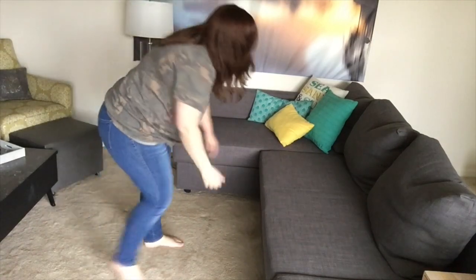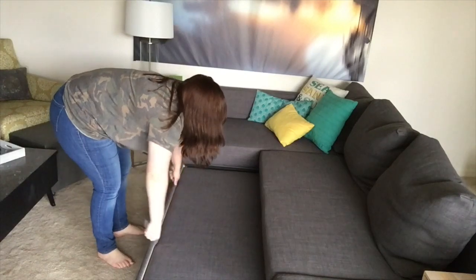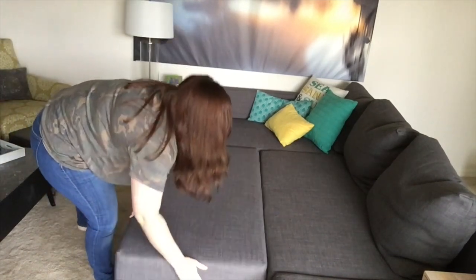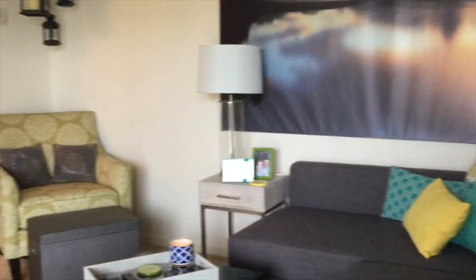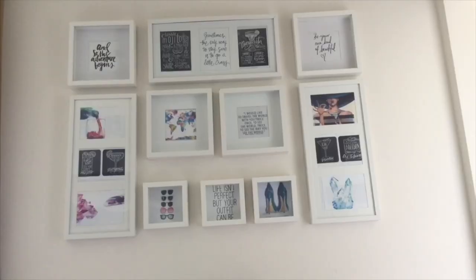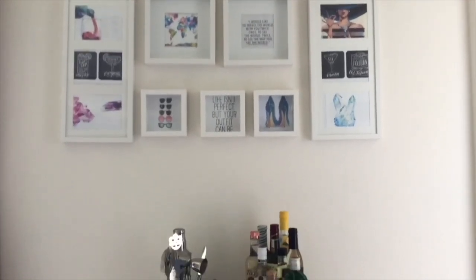It does pull out to a queen-size bed — like I said, in case girls night gets a little rowdy or friends or family come in, they can definitely stay. I haven't had any complaints yet, it's comfy. I love my green chair I got from HomeGoods, and my TV stand is actually my nightstand.